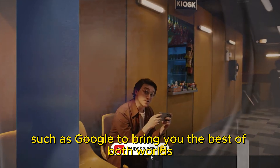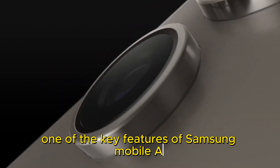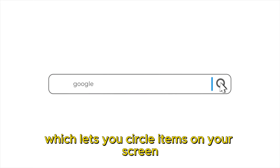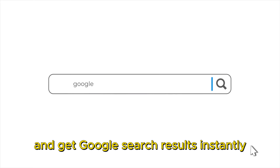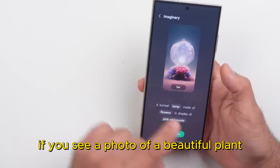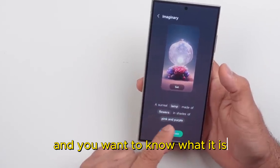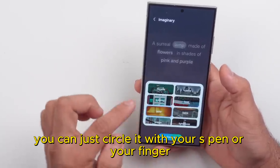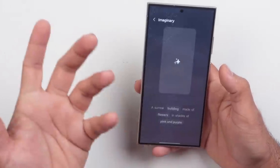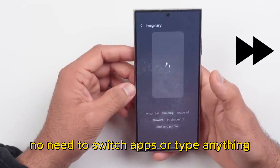One of the key features of Samsung Mobile AI integration is Circle Search, which lets you circle items on your screen and get Google search results instantly. For example, if you see a photo of a beautiful plant and you want to know what it is, you can just circle it with your S-Pen or your finger and you'll get the answer right away.